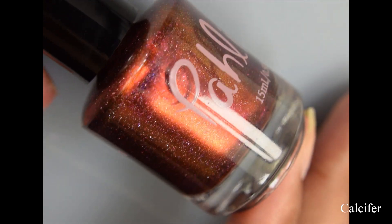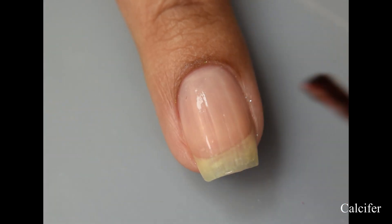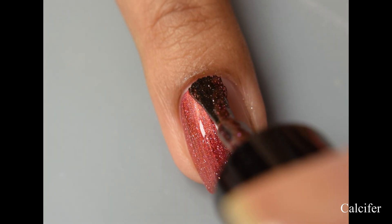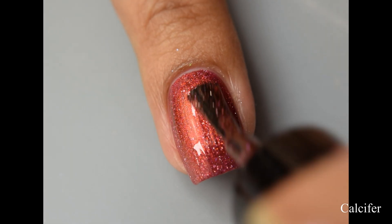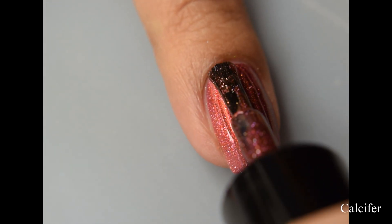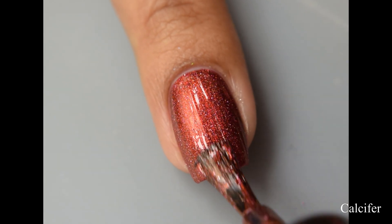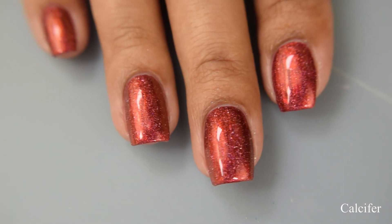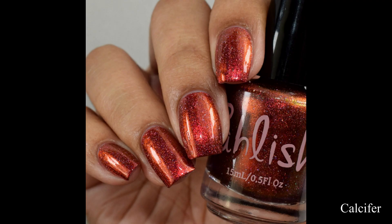Next we have Calcifer. This is a molten red scattered holographic with red to gold shifting multi-chrome shimmer. This has a wonderful, very dense and opaque formula — I want to almost classify this as a one-coat polish. I'm going to suggest going in very thin on your coats and doing two thin coats, which will plump it out and flatter it very well. In indoor lighting you'll see a lovely warm type of red, but it's got so much red to gold shifting shimmer — a very easy coppery gold color roll with lots of scattered holographic effect. Finish off with a glossy top coat to seal it.